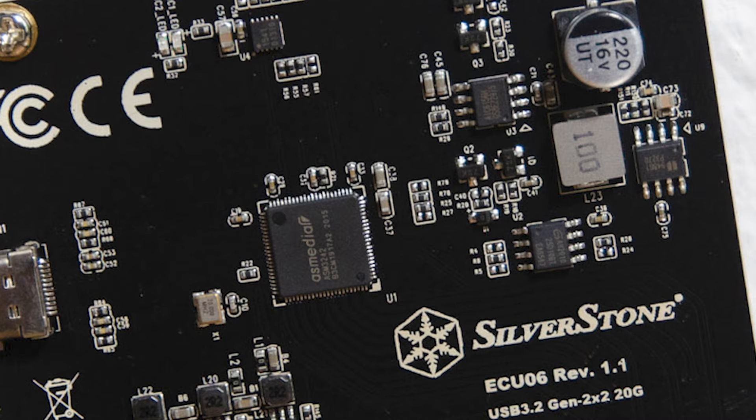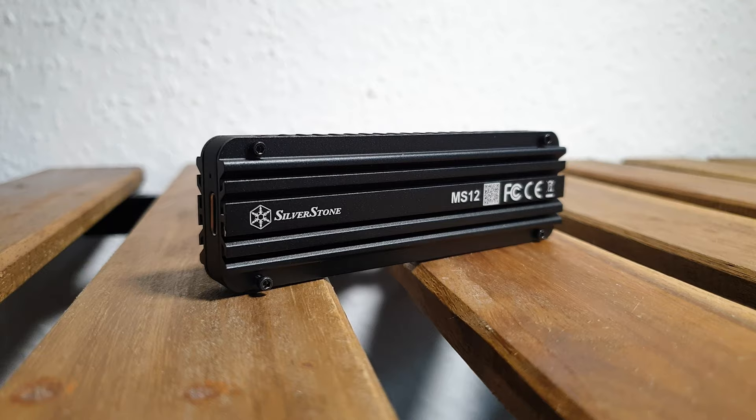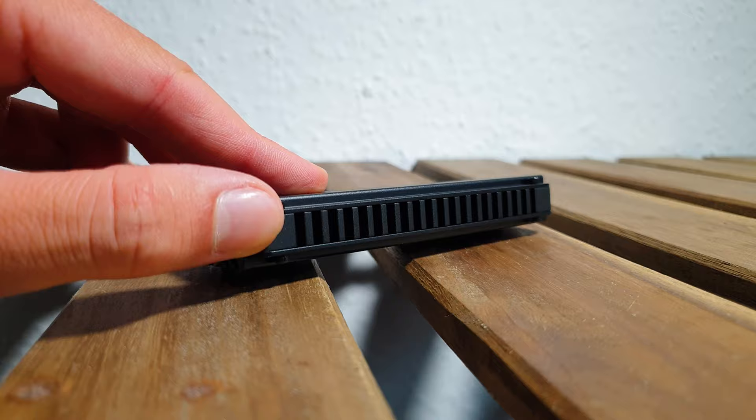Now let's focus on the MS-12 NVMe external enclosure. It has this simple and industrial look which comes mostly from the full aluminium body and its cooling fins. Overall, the enclosure is designed to work as a heat conductor. Each side has 4 screws that hold in place the top plates — this is such a cool example where form follows function. Even the sides have a cooling pattern to them. The fit and finish is excellent, as you can probably tell from the footage.